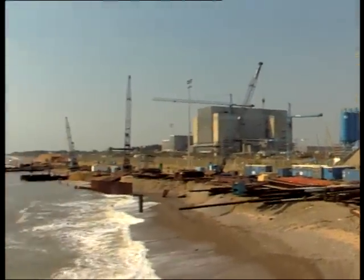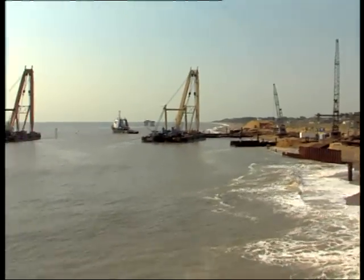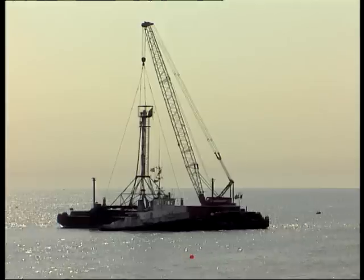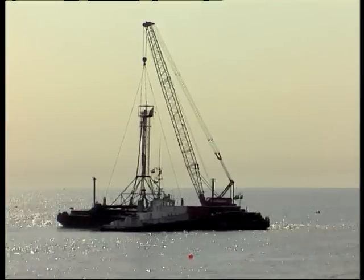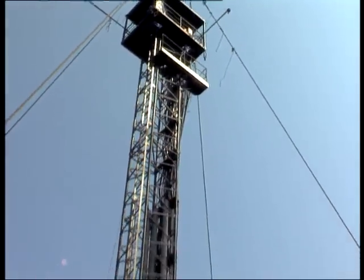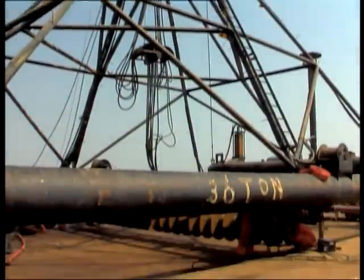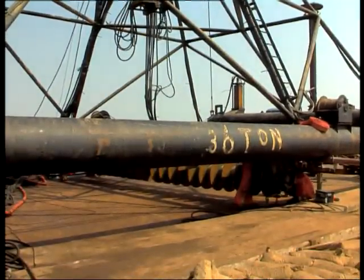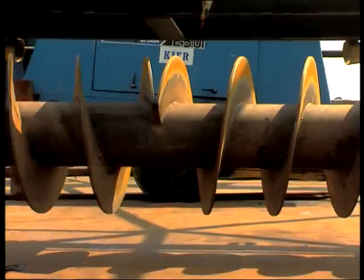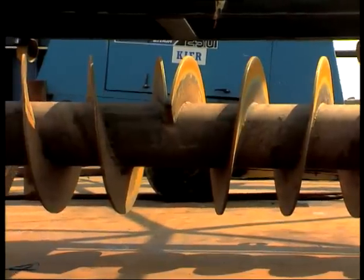Based in Rotterdam, the Netherlands, the Smit Group operates a worldwide organization in support of many maritime engineering operations. This film describes a recently developed underwater screeding machine used for leveling a gravel base for major underwater installations. The screeding machine was developed for leveling the pre-dumped gravel bed foundation for the cooling water inlet outfall elements for Seiswell B power station.